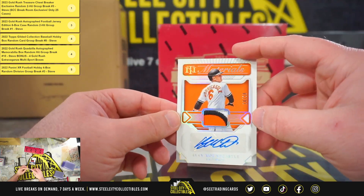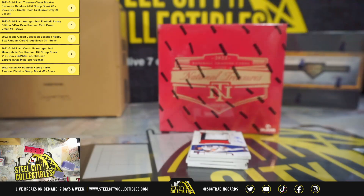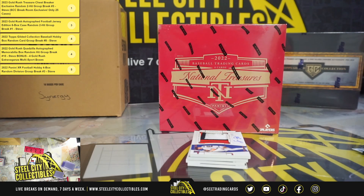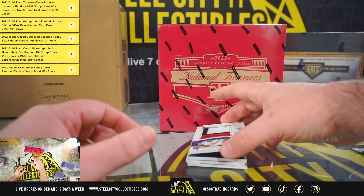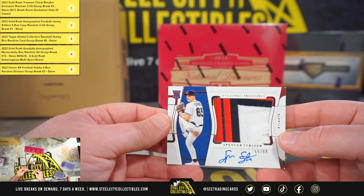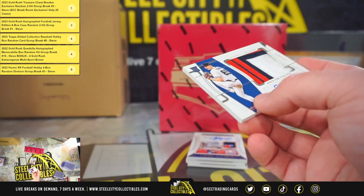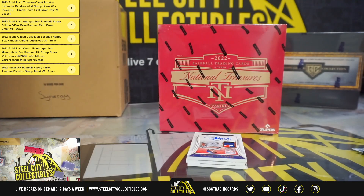Material Signatures, it's a nice patch, number 10 of 10, Ryan Mountcastle. Beautiful Rookie Patch Autograph here, Spencer Strider, 55 of 99. Great rookie season from Strider.